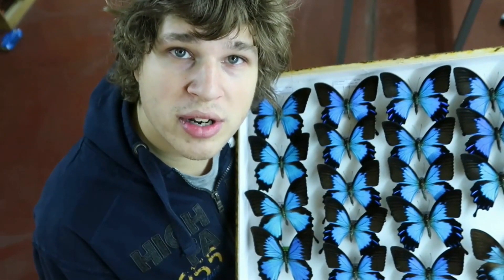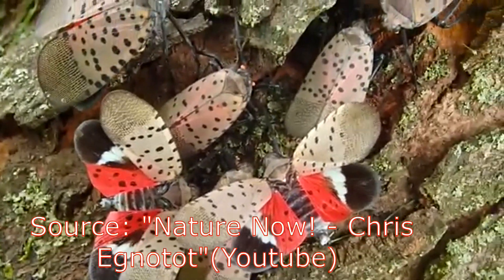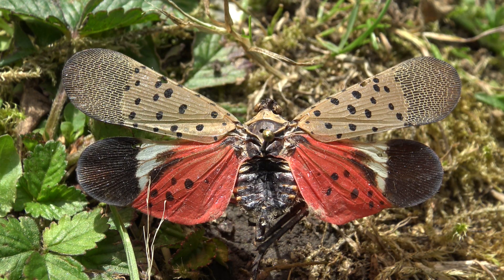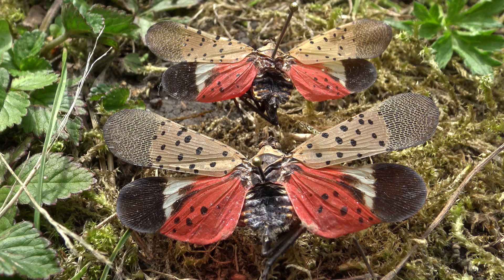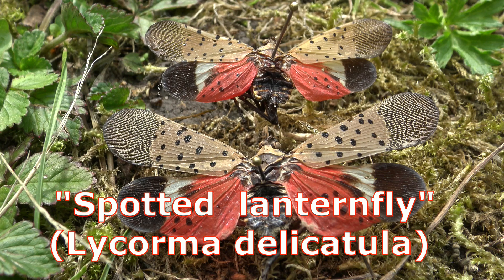Hey everyone, thanks for watching. Drawer of the Week is back, finally, and this time it's a very important episode that every entomology student should watch. Today we will discuss the biology of one of the most significant invasive species introduced to the United States of America.